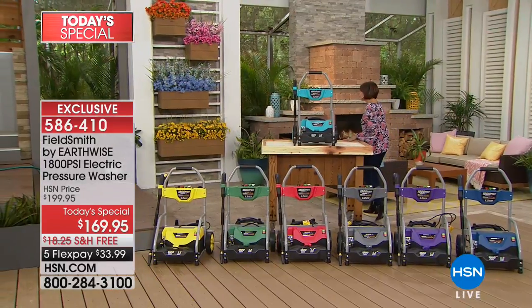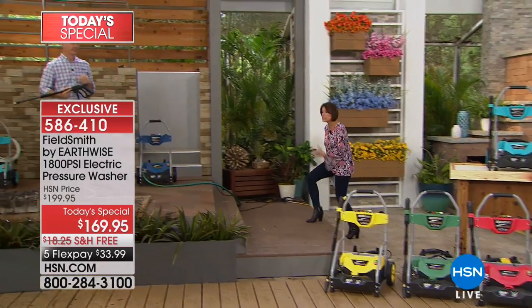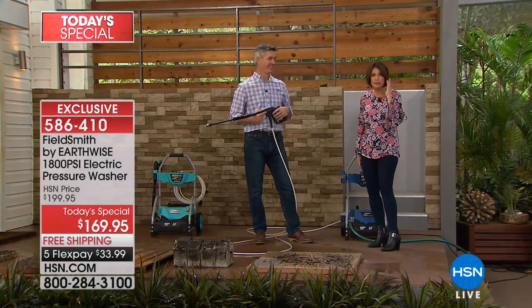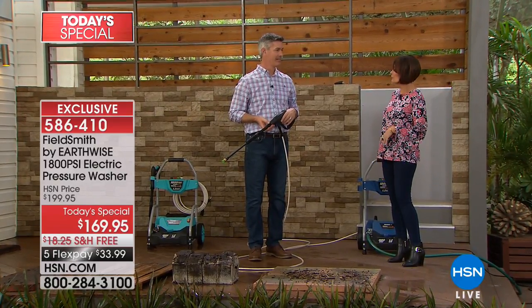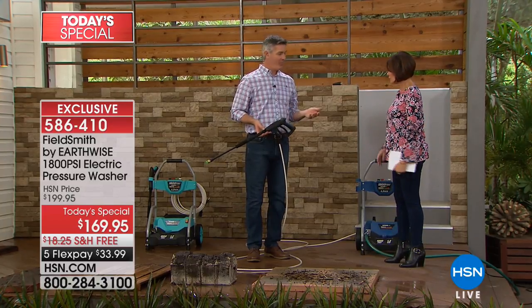A lot of us think of spring cleaning as tedious or difficult — it's going to take me all day. But when you have a pressure washer, not only is it easy, the results are so dramatic that it makes it fun to just erase all that mess that old man winter brought us. Peter Kilcullen is joining us to show us how this works.